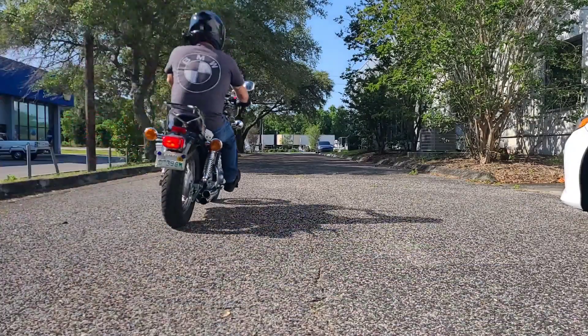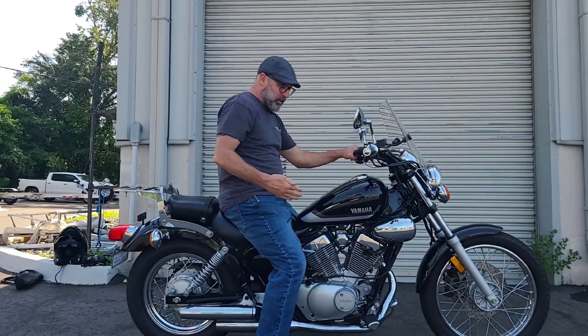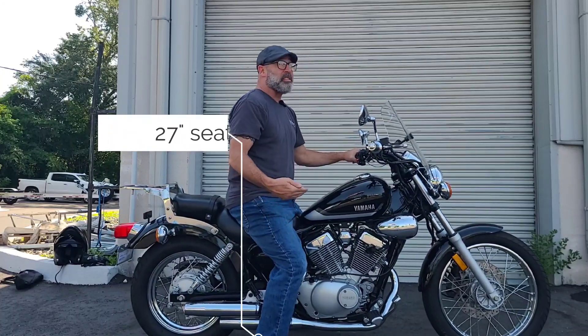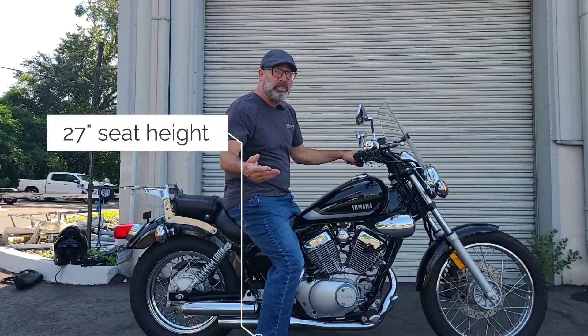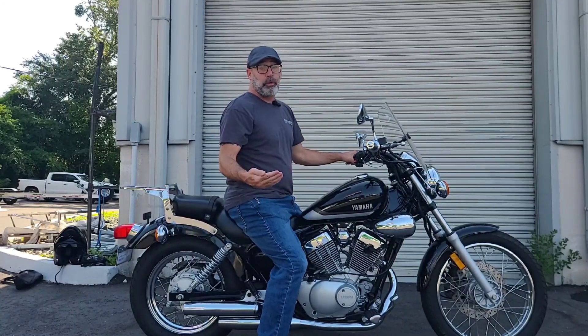With that 326-pound running weight and a seat height of only 27 inches, this is a very accessible bike for a smaller rider, or something that's not going to be very intimidating for a new rider.